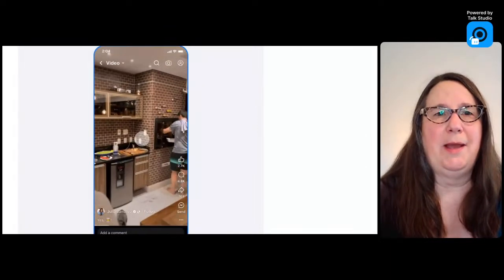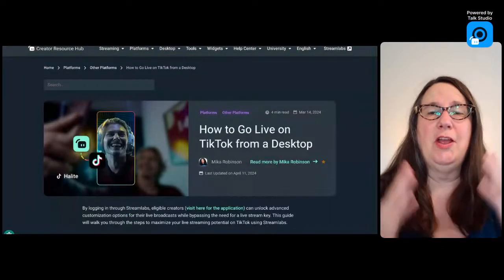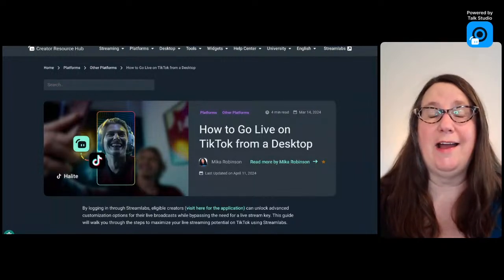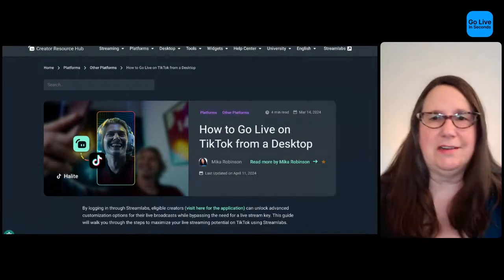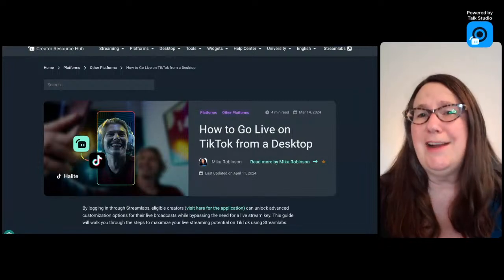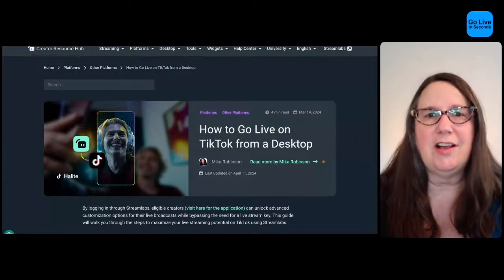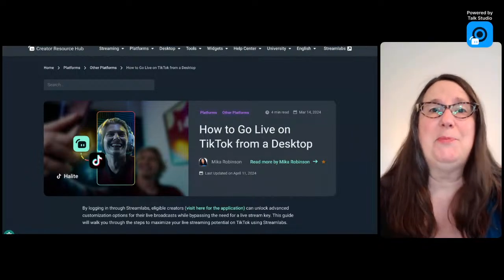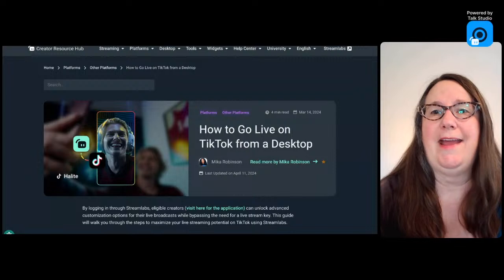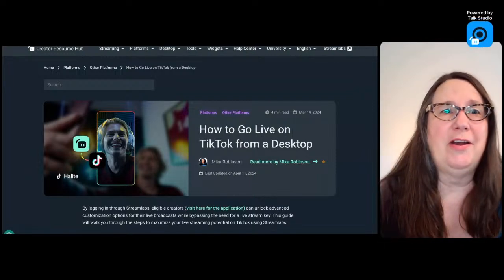There's also an update on Streamlabs where you can now more easily go live on TikTok from a desktop computer. Previously, you needed a stream key and so forth. This is an update on TikTok's end that lets you just connect your TikTok account to Streamlabs and then go live. This will probably be available for other streaming platforms as well. So those are the big video updates for this week.